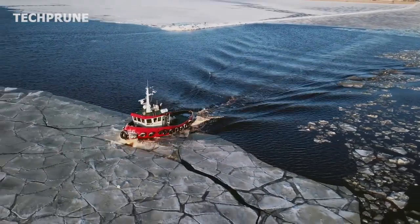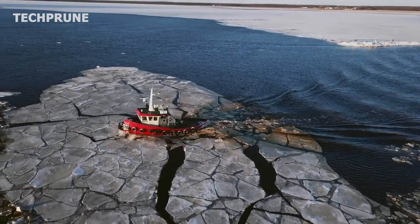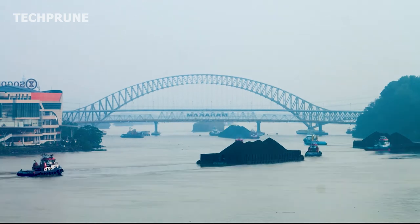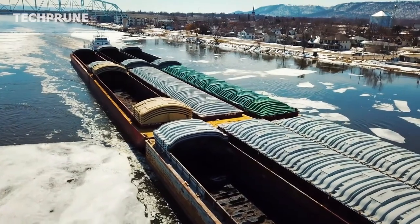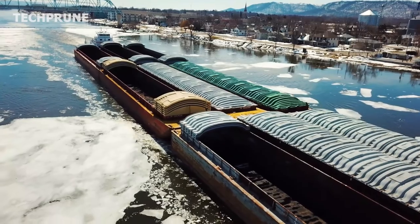A tugboat is a small but powerful vessel used for a variety of tasks, mainly to assist larger ships in navigation and docking operations. Tugboats are equipped with powerful engines and are designed to be highly maneuverable, allowing them to tow ships and barges, push or pull them through narrow channels, and help them navigate in and out of ports.